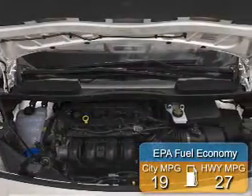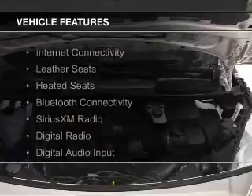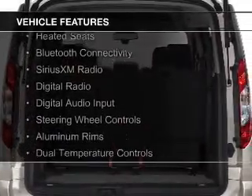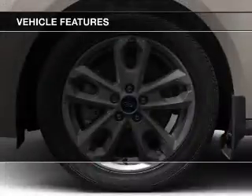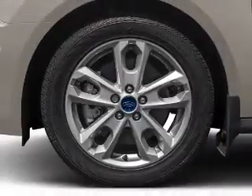Great fuel efficiency saves you money by requiring fewer trips to the gas station. The features include internet connectivity, leather seats, heated seats, Bluetooth connectivity, Sirius XM satellite radio, and digital radio.